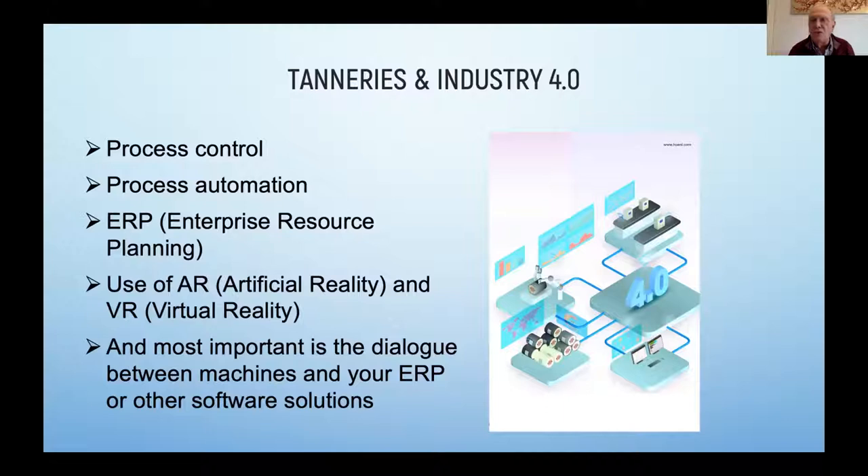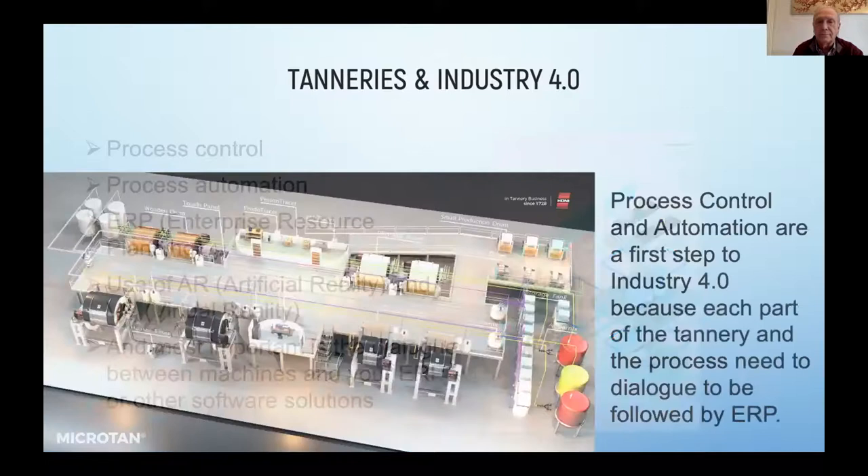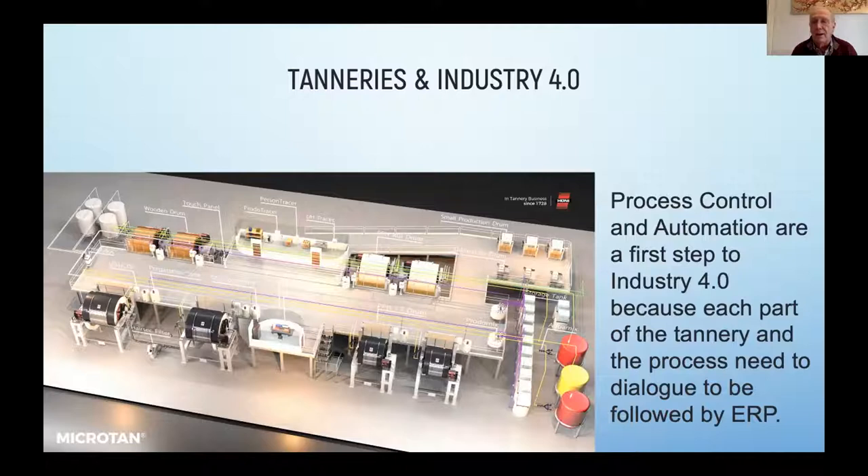For instance, if you want to buy a new drum, or a new shaving machine, or a spraying machine, you can superimpose it by augmented reality in your own tannery environment. And by virtual reality, you can even play with it and turn it around. However, in Industry 4.0, the most important thing is the dialogue between the machines and your software. Process control and automation are the first step in Industry 4.0, because each part of the tannery and the process needs to dialogue together.